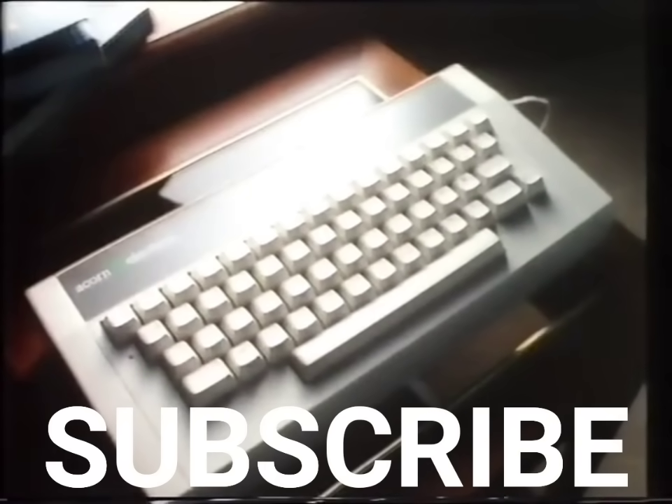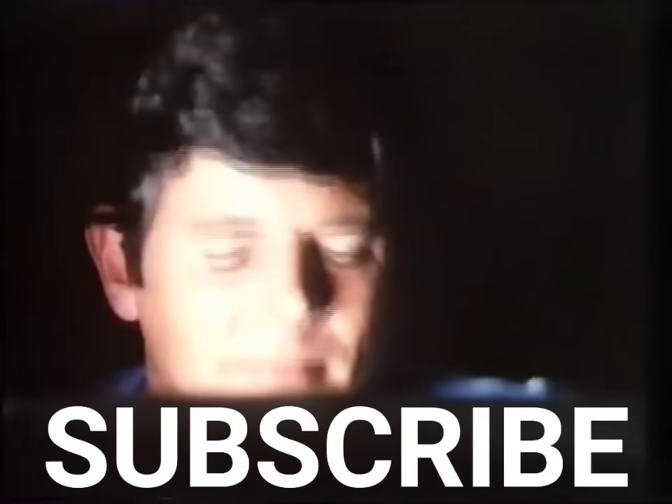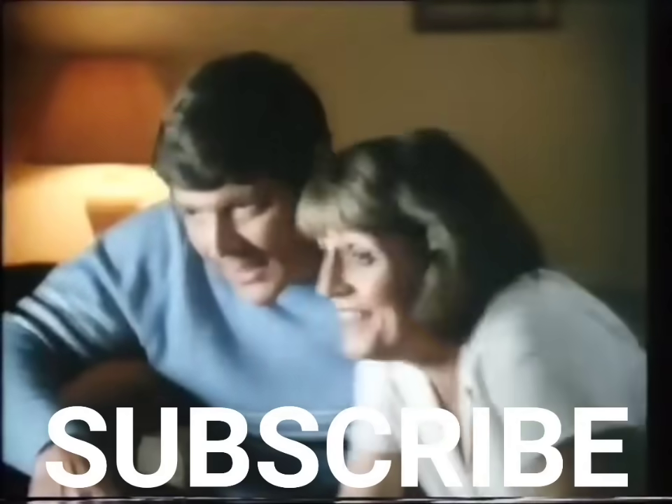This is the new Acorn Electron. It's powerful, it's versatile, and it's only £199. But there's one feature that will make it particularly welcome in homes all over Britain — it speaks the same language as most school children. BBC Basic.